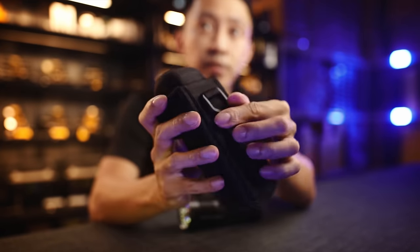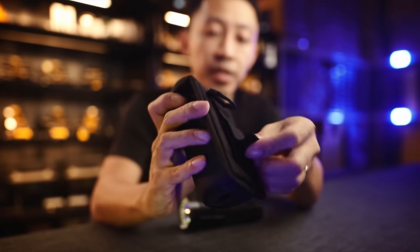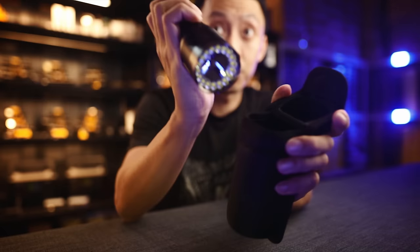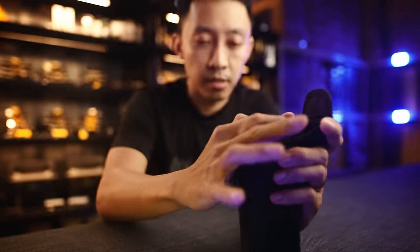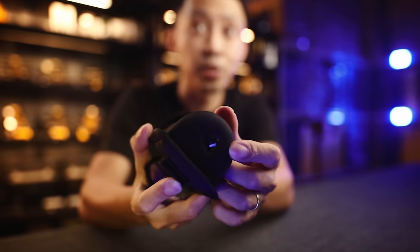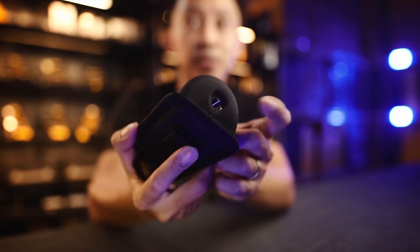A magnetic holster is included, with a D-ring loop at the back plus a velcro belt loop. Pop the top open, light goes in downwards first, pop it closed and you're set. If your light accidentally turns on in the holster, it's going to show you that it's on.